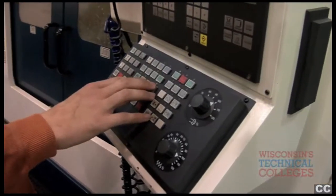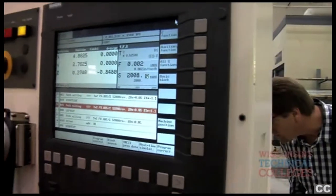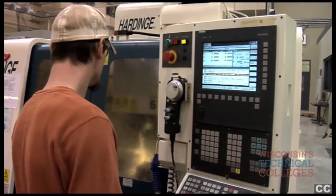A lot of the stuff we do is directly tied to what you're going to be doing in the real world. It's a really unique time for someone that has a good set of skills. There's definitely work out there — people are begging for skilled workers.